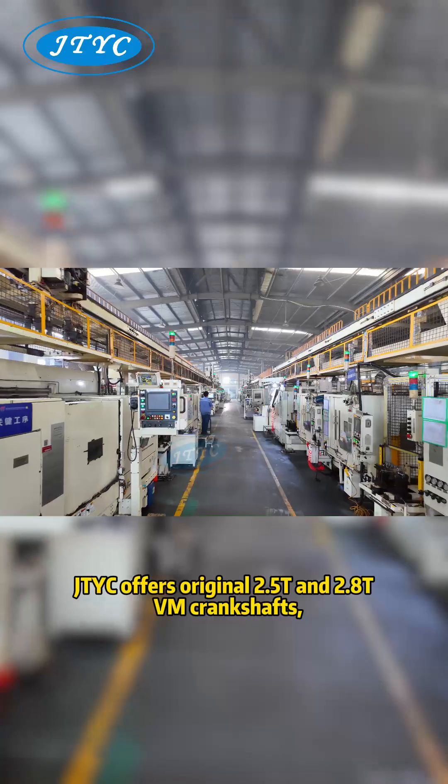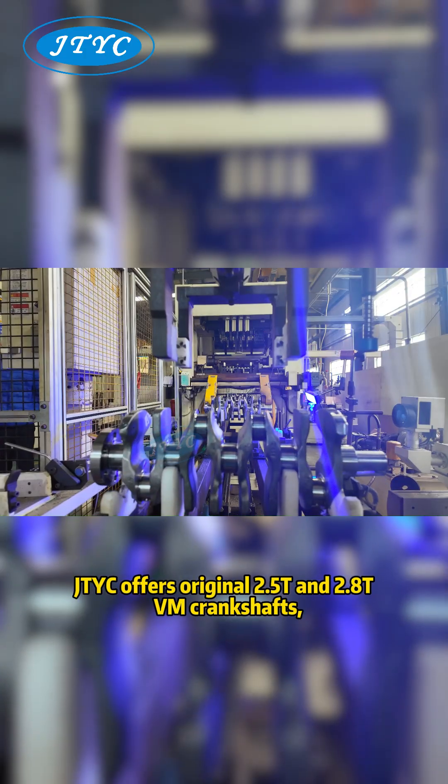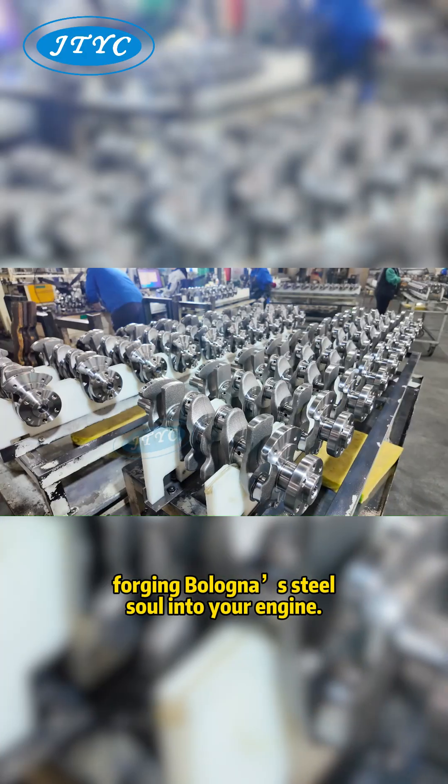At the same time, JTYC offers original 2.5T and 2.8T VM crankshafts, forged from high-strength steel, for use in your engine.